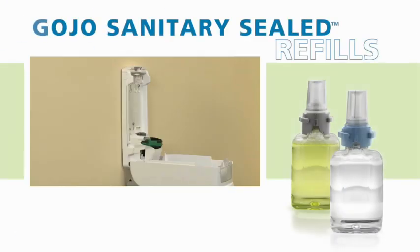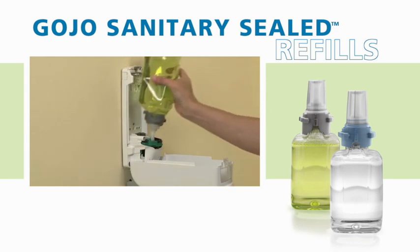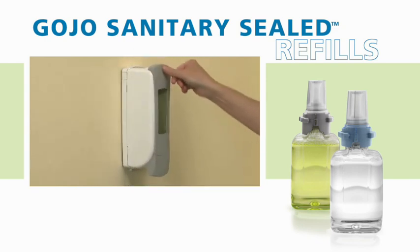Gojo's sanitary sealed refills advance the concept of social sustainability by safeguarding the health and well-being of users. The factory sealed refills slide into place quickly and easily, saving time and labour while protecting against the contamination risk of bulk soap.